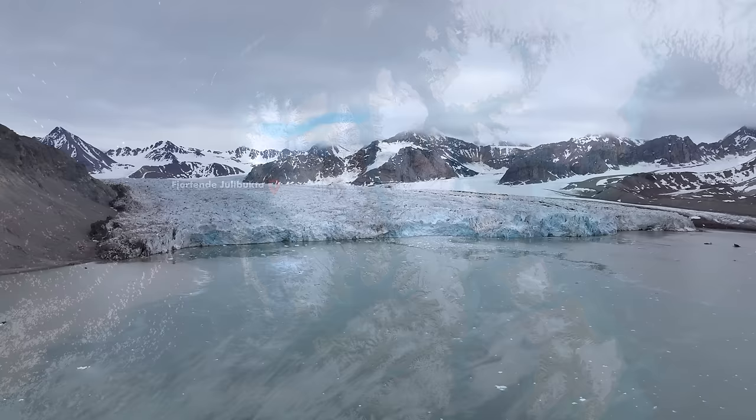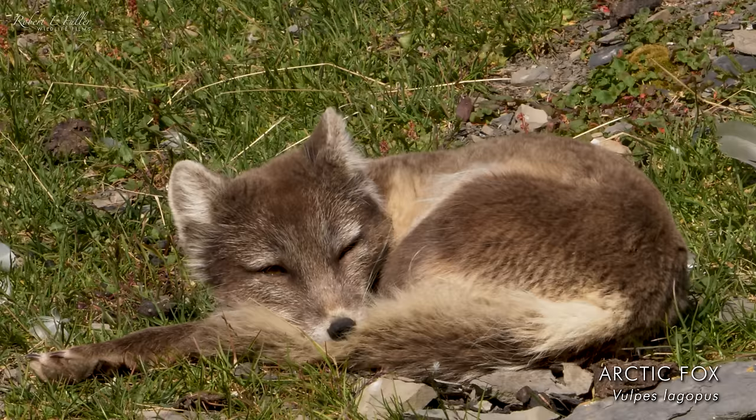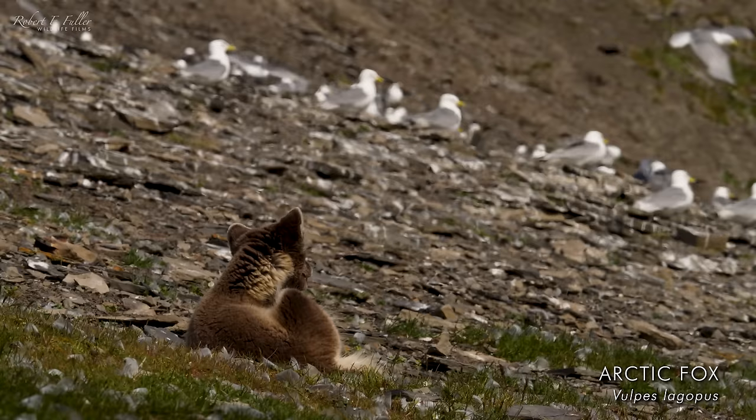This next landing is Fortanbukta, a beautiful glacier, but I heard there were some foxes in the opposite direction who may have cubs, so I headed over there instead. It was just incredible watching those foxes hunting on these steep cliffs, and this next clip is some of my favourite fox moments from the trip.